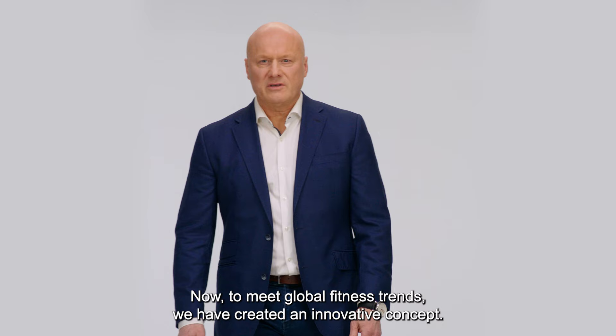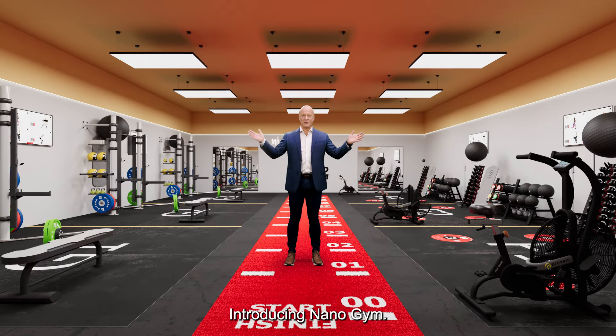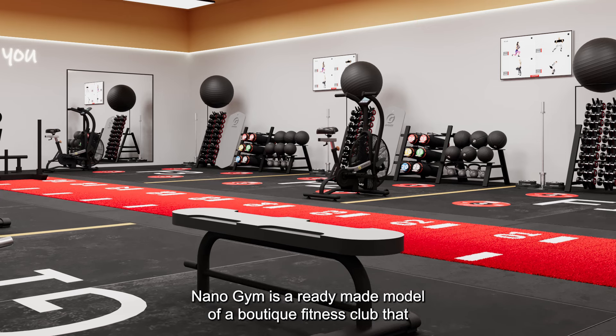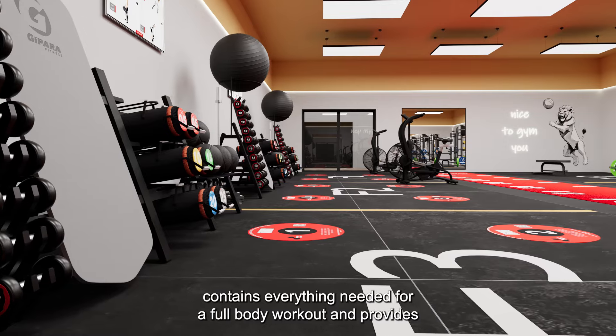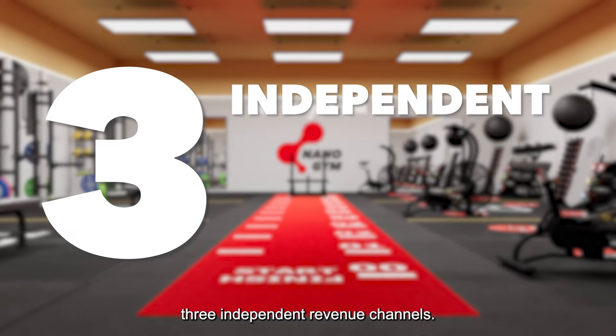Now, to meet global fitness trends, we have created an innovative concept. Introducing Nano Gym — a ready-made model of a boutique fitness club that contains everything needed for a full-body workout and provides three independent revenue channels.